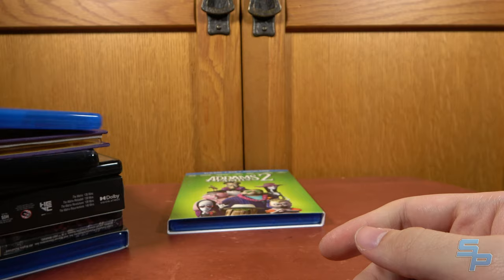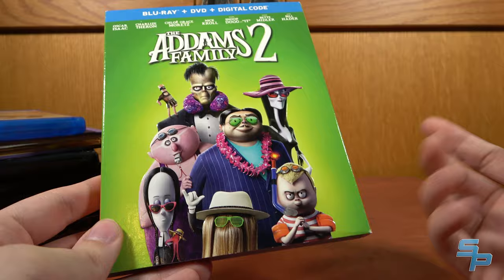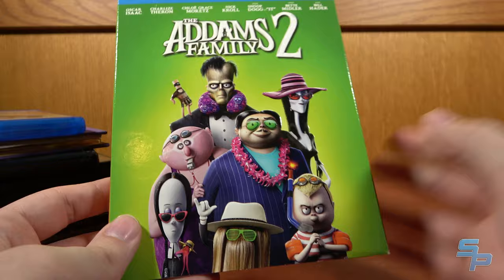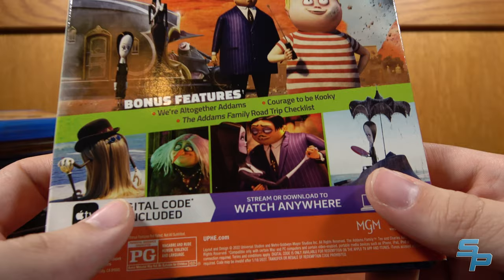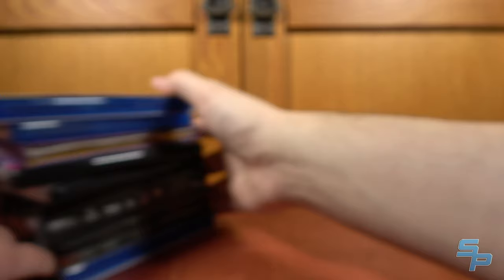Lastly in general movies, The Addams Family 2 — I forgot this came out while I was at Disneyland. I did like the first Addams Family animated movie a lot; I like Addams Family in general — more monster horror than slasher. I haven't seen Addams Family 2 yet but I'm planning to. It's basically just the movie with three tiny bonus features that probably amount to nothing about the actual film production. But still, it's Addams Family 2 on Blu-ray.